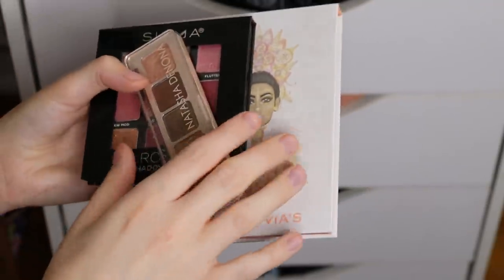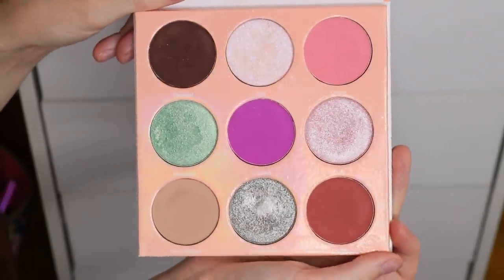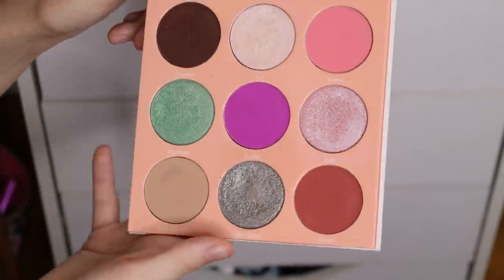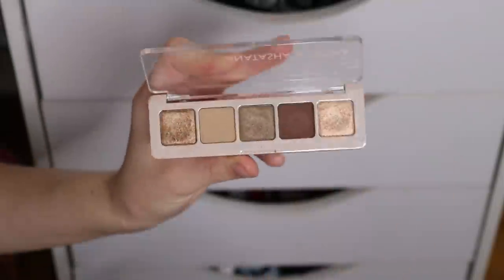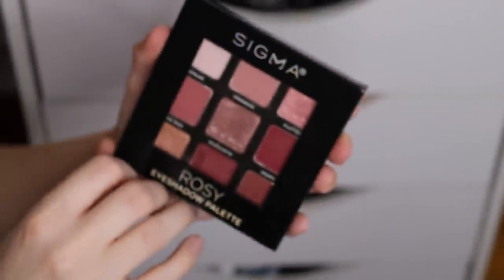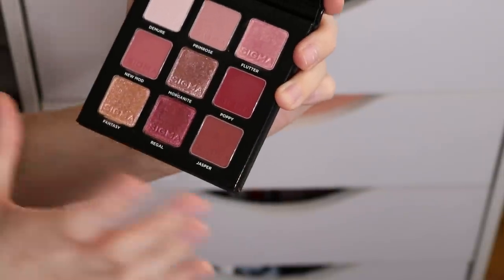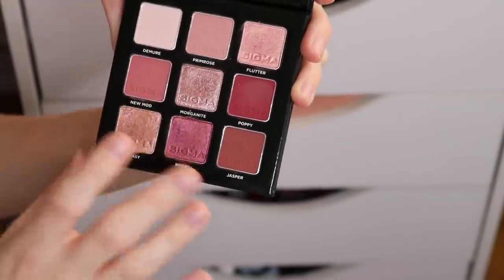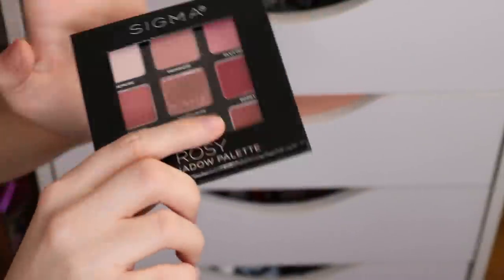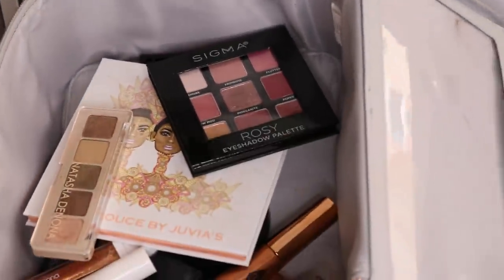For eyeshadow palettes, I went ahead and picked out three small ones. First, I've been wanting to put back in my Deuce palette from Juvia's Place — this used to be my absolute favorite palette. I still think it's beautiful with all the pinks and some colorful pops. I also wanted a neutral option: the Natasha Denona Mini Glam, one of my absolute favorites in my entire collection. And let's do the Rosy palette from Sigma — their nine-pan, the only nine-pan I kept because I love pinks. I mostly added this because I watched Angelica's Will I Buy It video and her gorgeous coral look inspired me to wear more pinks and corals. Those are all the palettes — I'll put them into this top drawer. That's going to be everything for this stash.